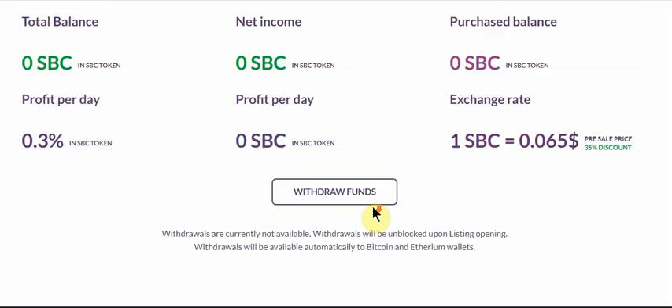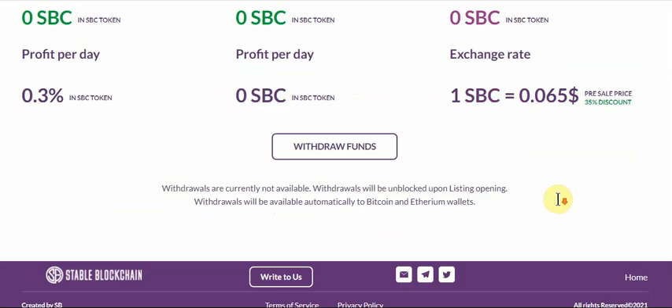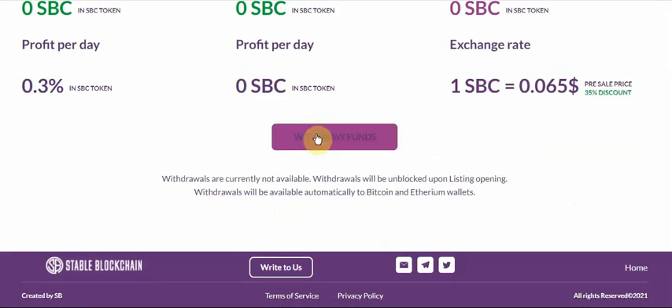Withdrawal of funds from here is simple and easy. Right now the rate is $0.06, and in future it's planned to be $0.10. Withdrawal of funds is currently not available.